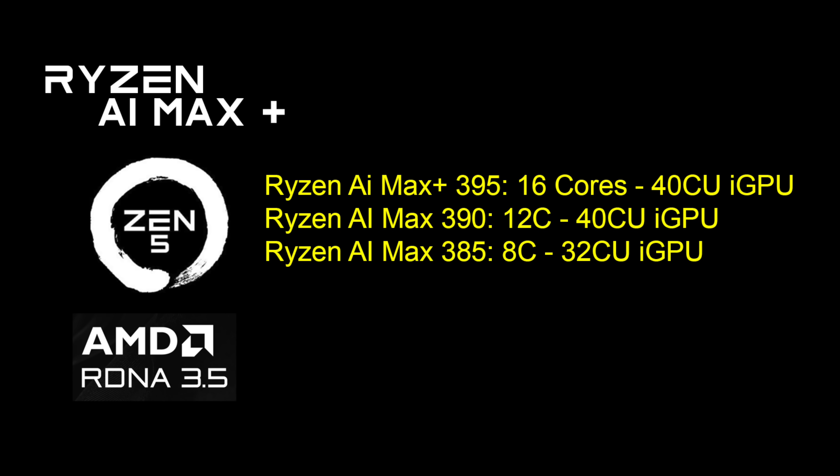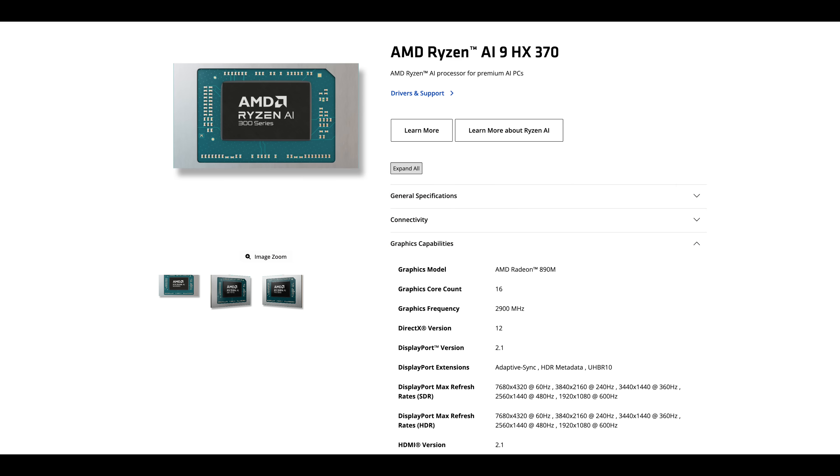Three SKUs right now: Ryzen AI Max Plus, top of the line — this is the 395, 16 cores with a 40 compute unit iGPU. Ryzen AI Max 390 is a 12-core part with a 40 CU iGPU. And the Max 385, 8 cores with a 32 CU iGPU. Just to give you an idea, right now we've got the HX370 Ryzen AI chip, and that comes packed with a 16 CU iGPU.